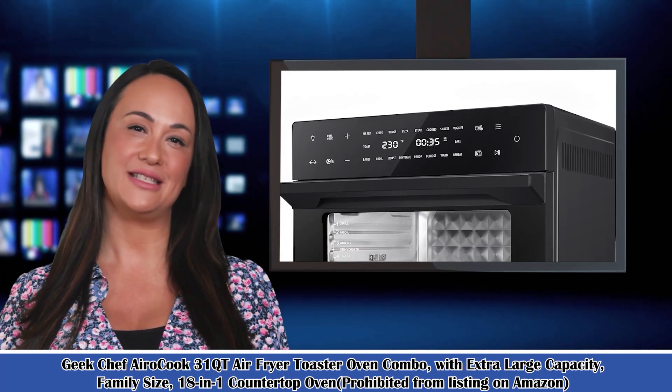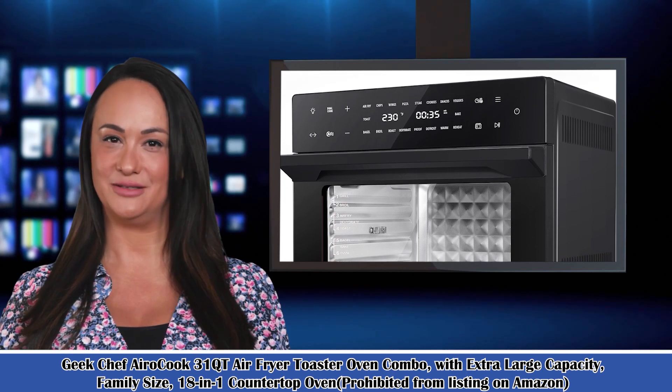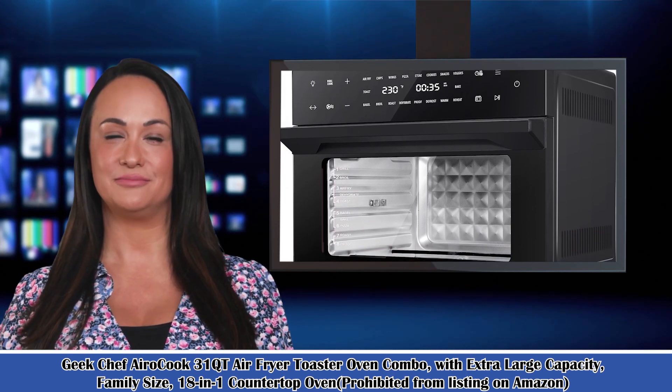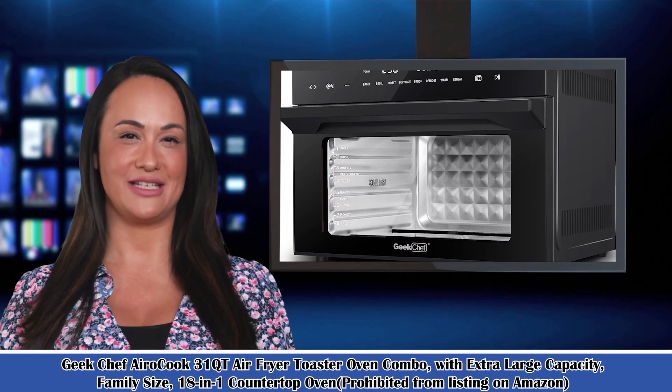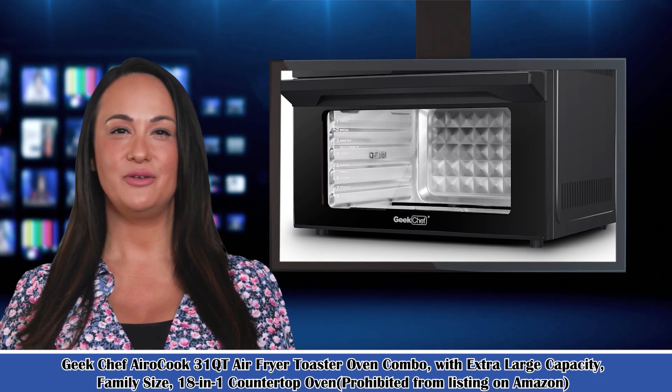Welcome to our kitchen and dining channel. Here is Bridget speaking. Follow me — I am your shopping guide. I will introduce you to some wonderful products. Let's start to introduce product-related information, pictures, and more information in detail. Also, welcome to visit our website.